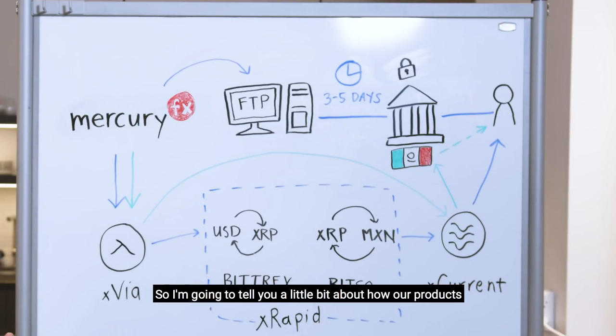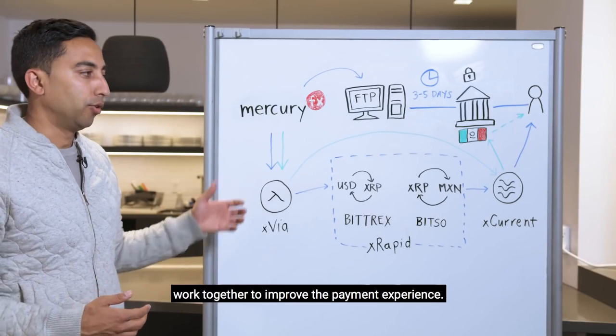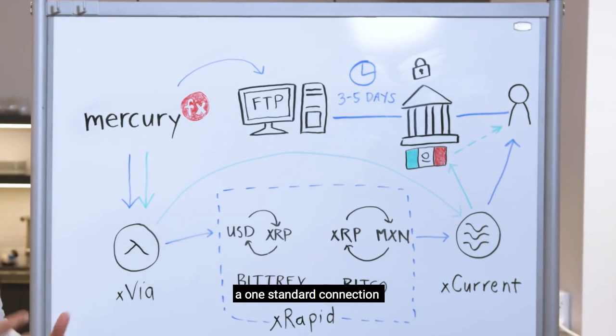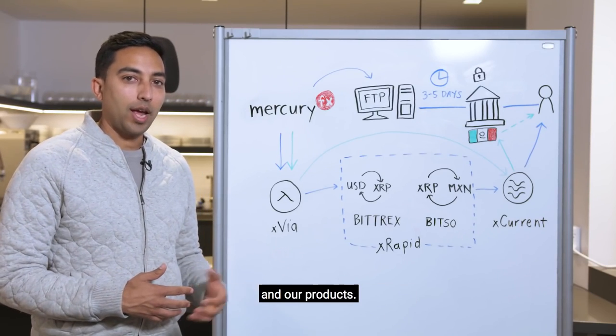I'm going to tell you a little bit about how our products — xVia, xRapid, and xCurrent — work together to improve the payment experience. xVia allows you to use one standard connection to get all the benefits of RippleNet and our products.